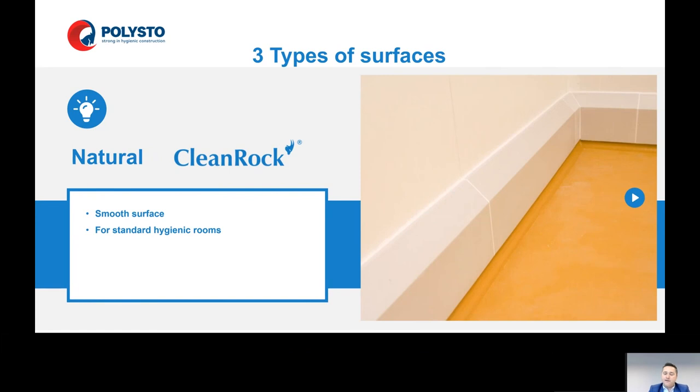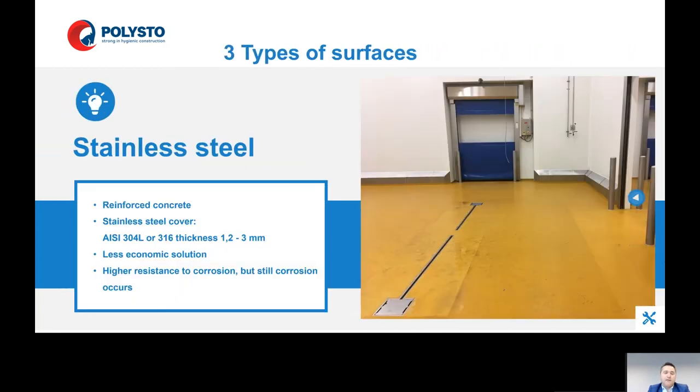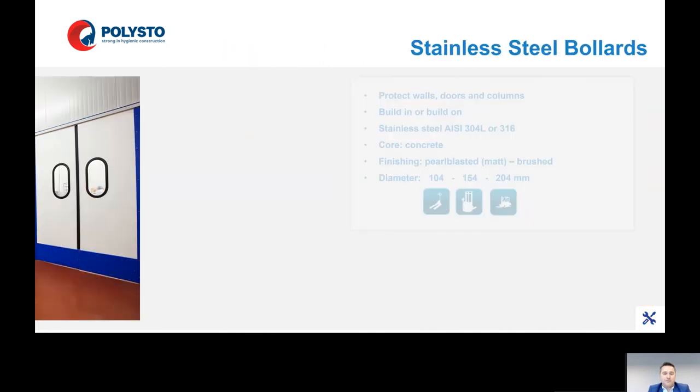There are three types of surfaces for clean rock. The natural way is a smooth surface for standard hygienic rooms. You can also have an extra layer — a sunny coat, a resin layer, a gel coat on top — for an extra smooth surface for very demanding rooms like ketchup or other ingredients, and also for clean rooms. There is also a stainless steel solution, but this is not really an economic solution. It has higher resistance to corrosion than steel solutions, but corrosion is still possible — so it's better to work with clean rock solutions.